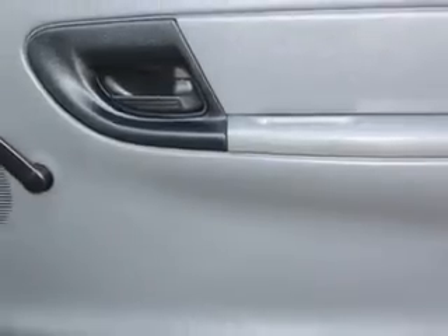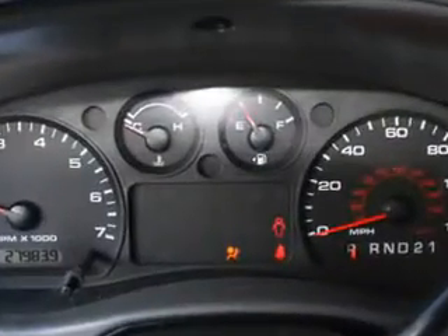Get where you need to go, enjoy the drive, and have peace of mind in this 2010 Ford Ranger. See us at Palmetto Nissan today.